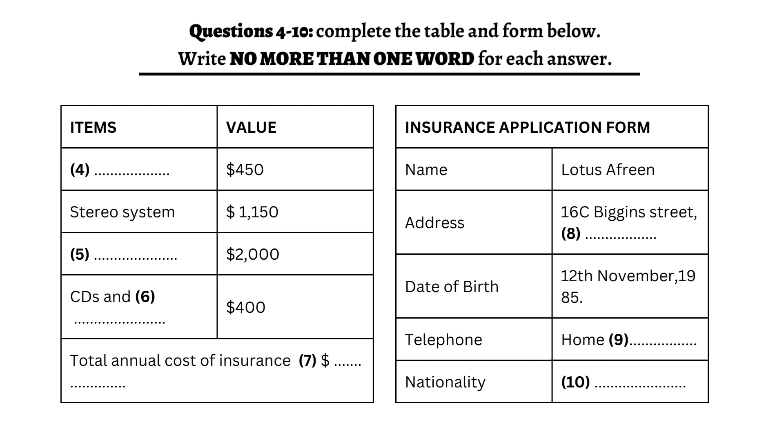Have you got a television? Yes, but it's very old and not worth much. Is there anything else you want to insure? Yes, I've got a couple of watches and my CDs and books. How much do you think they're worth? The watches are worth $1,000. For both of them? No, each one, and altogether the CDs and books cost me about $400.